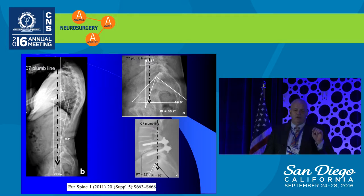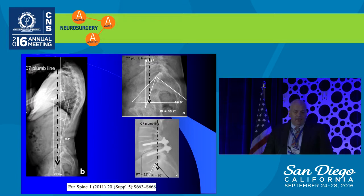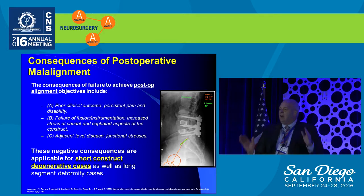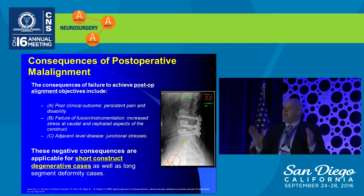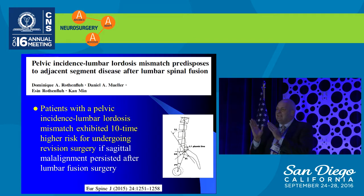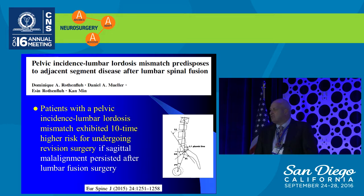The consequences of failure to achieve postoperative alignment result in poor clinical outcomes, a much higher failure rate, adjacent segment breakdown, and additional problems due to junctional stresses. Perhaps the single most important study looking at single-level fusions found that if you did not get the spine appropriately realigned — even on a one-level fusion — you had a 10-times higher risk of needing an eventual revision surgery. Alignment, even for simple degenerative conditions, is important.